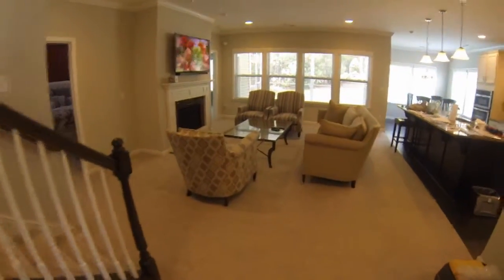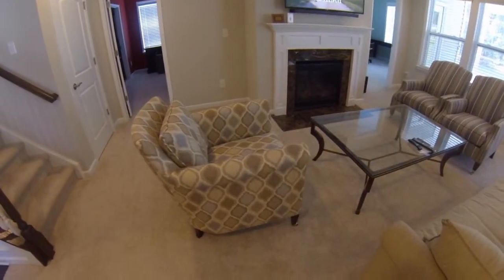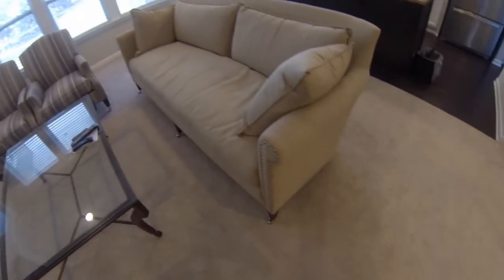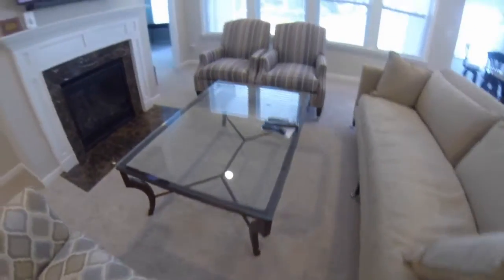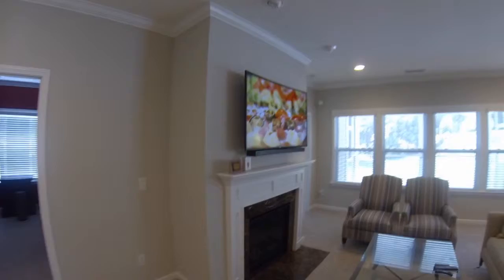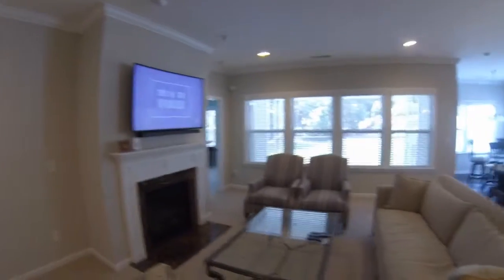Living room — really happy with the furniture here. The couch looks great. We like the little details on the feet — little silver wheels on the feet of all the chairs. We had the TVs mounted. This is a curved TV, don't know if you can see it, with the sound bar.